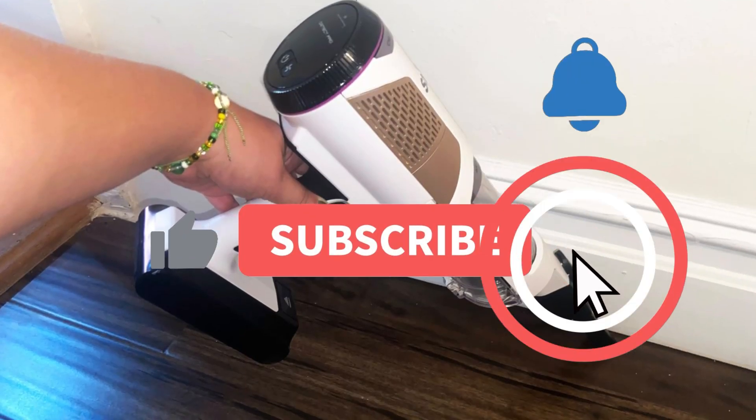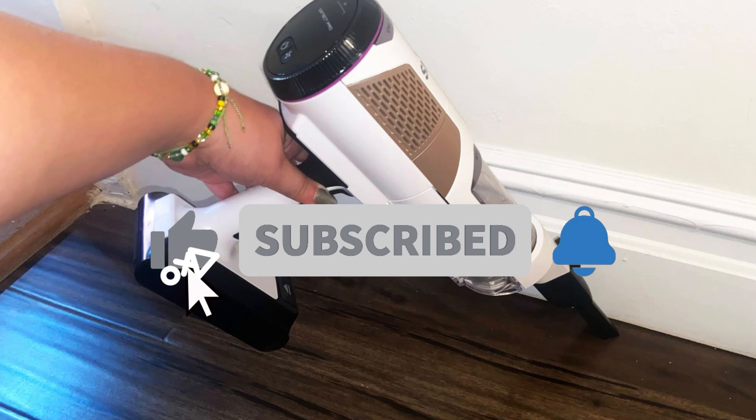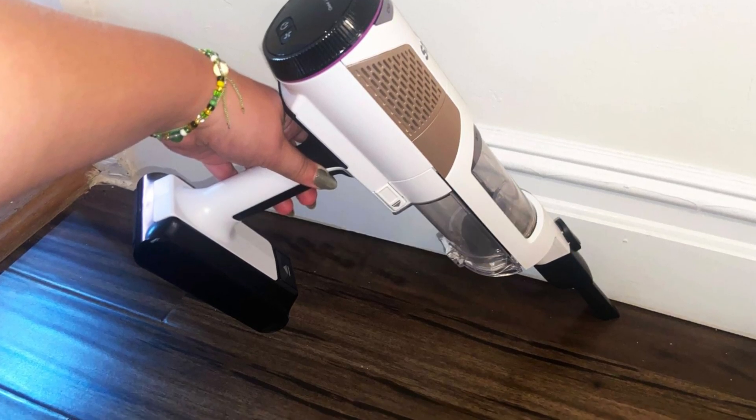That's it for today, folks. If you find the video helpful, please like and share the video and subscribe to our channel for more such content. Thanks for watching!